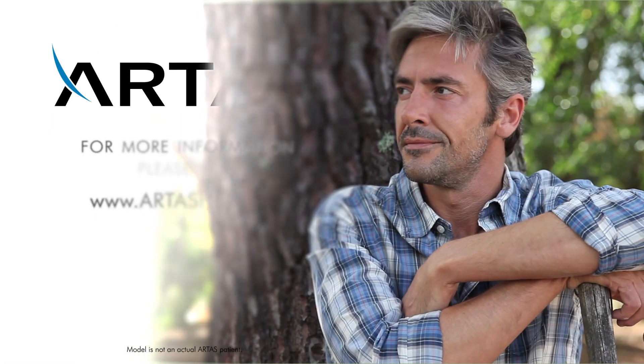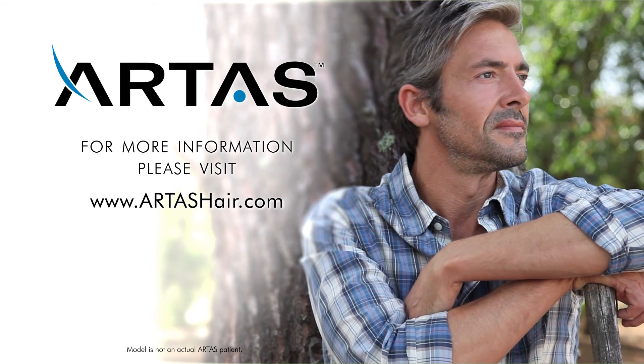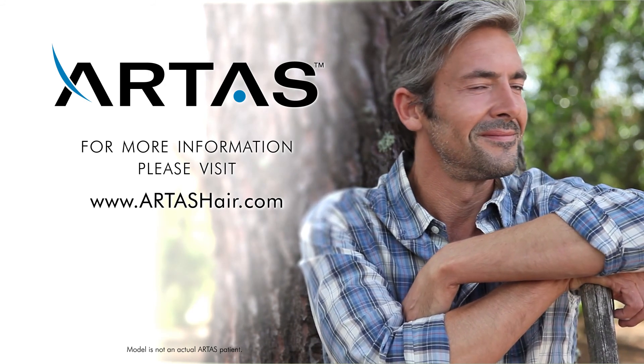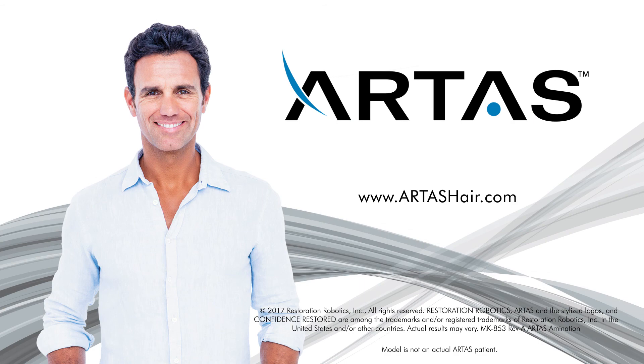For more information or to find an experienced, trained Artis Robotic Hair Restoration doctor in your area, please visit www.ArtisHair.com. Artis Robotic Hair Restoration — Confidence Restored.